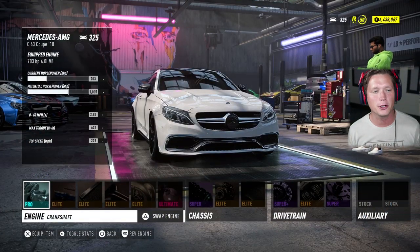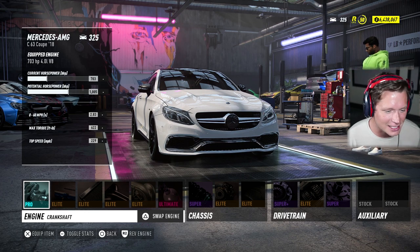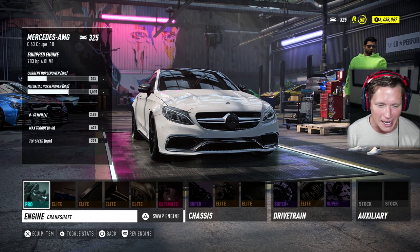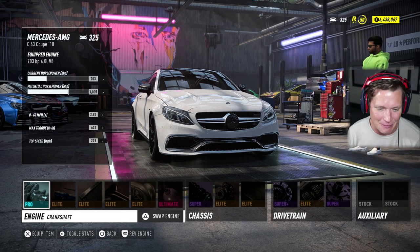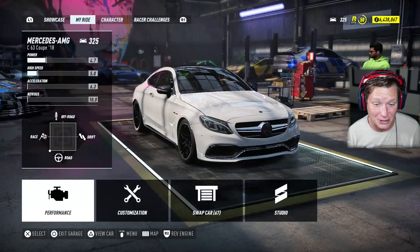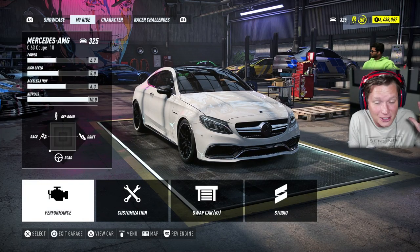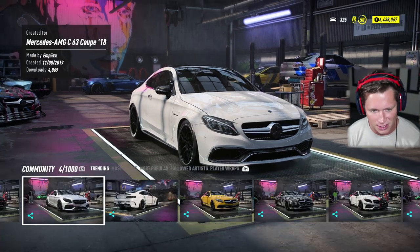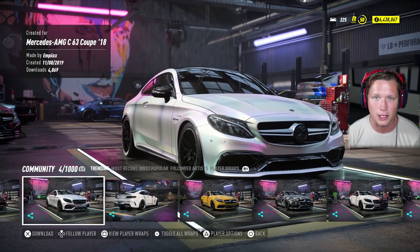After some choice upgrades, we are up to a level 325. We've got over 700 horsepower, 0 to 60 in 2.8 seconds, and a top speed nearing 330 miles an hour. This thing is going to be a monster and it's not even maxed out — it's still going to be super fast. But more importantly, we're going to hop into customization here. This is what I'm really excited for.